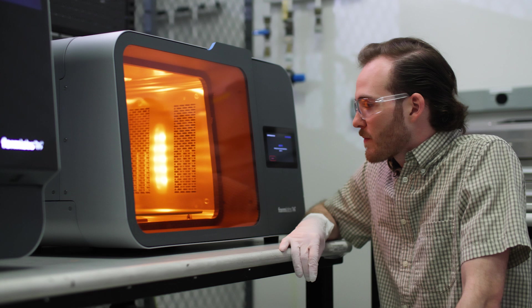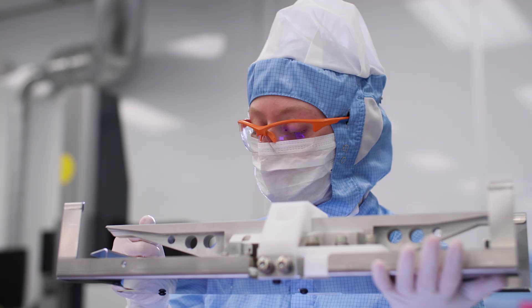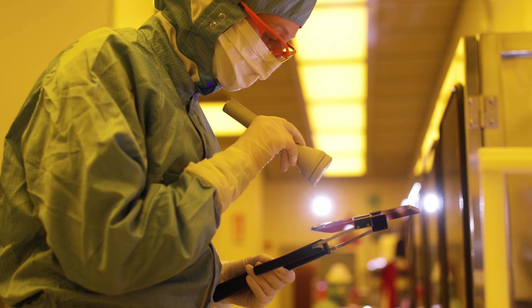An engineer here can move from one discipline to another or from one product to another. We also work very closely with our manufacturing colleagues. We manufacture optics right here on site and we assemble all the products that we make.